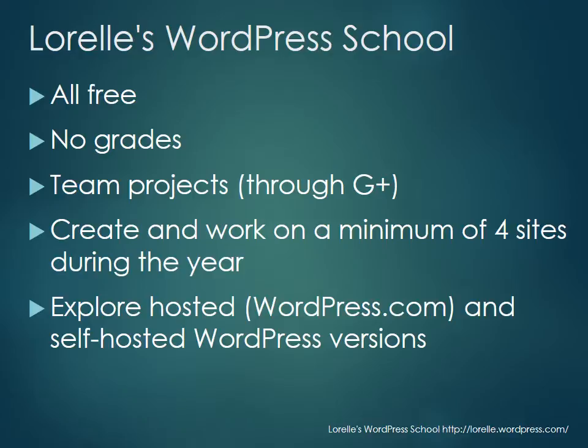All of this is free — no charge, pro bono, free, all year long. There are no grades, no judgment calls. I'm hoping to have some great team projects so that we can work on things together through the Google Plus community.